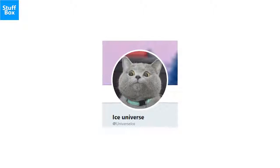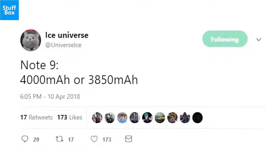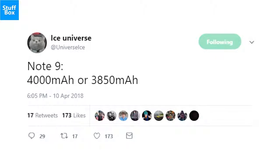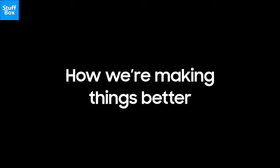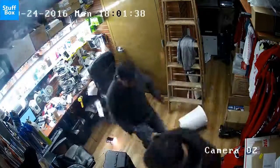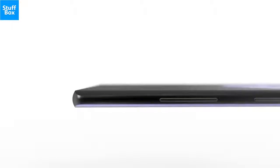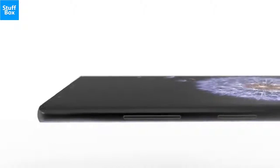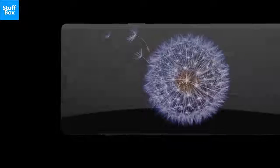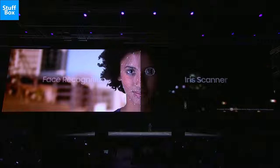According to Ice Universe, the Note 9 will have a larger battery than its predecessor, possibly as large as 3850 mAh or 4000 mAh, up from 3300 mAh. Samsung has been playing it safe when it comes to battery sizes since the Note 7 fiasco, but maybe it will finally close that chapter and take a step forward. Other expected specs include 64 or 128GB of storage in the US, upgradable by an extra 400GB via a microSD card, as well as facial recognition, an iris scanner, and the intelligent scan feature already seen on the Galaxy S9, which merges the two biometric options.